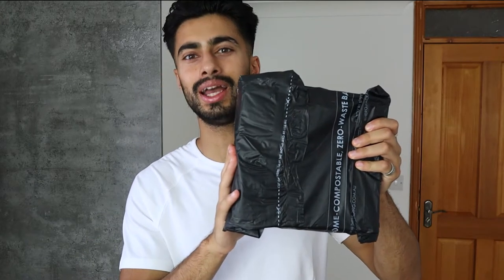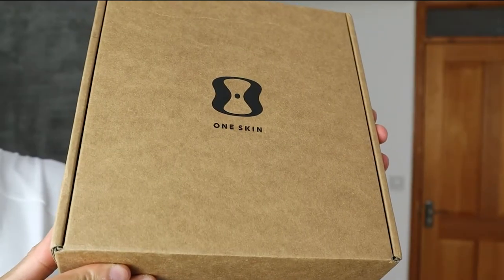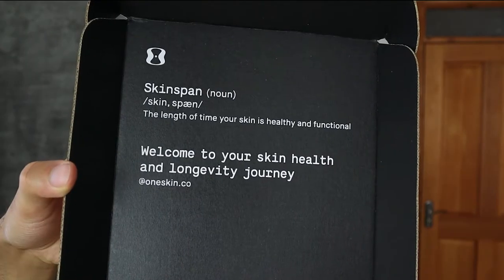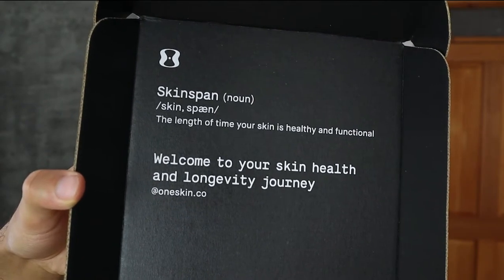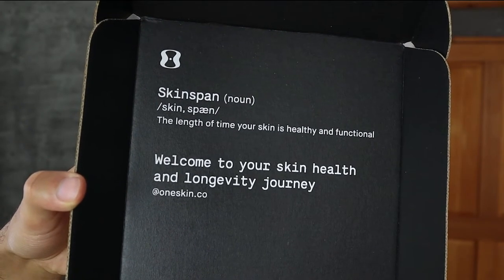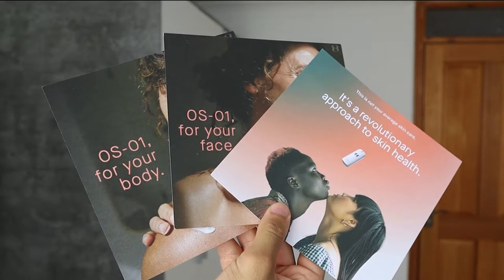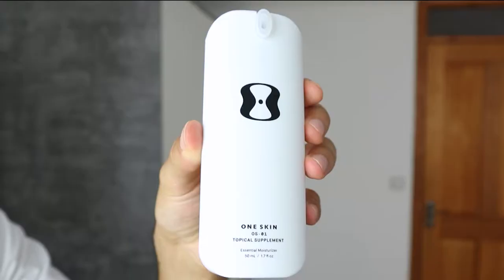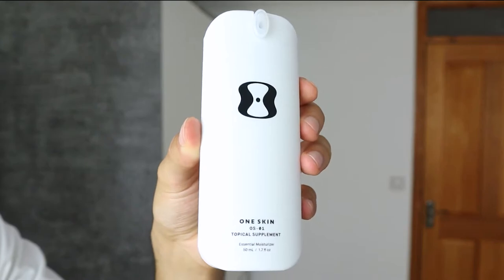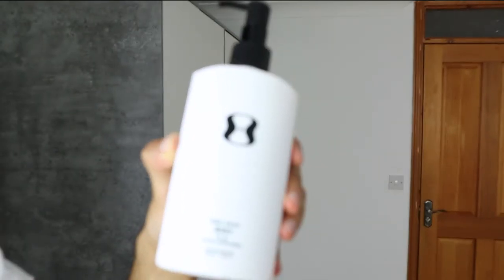Now I'd like to look at the OS-01 body and face topical supplements, so I'm going to unbox the package and then go over the scientific data on each individual product. On the box it says 'OneSkin.' Once you open it up it says 'Skin span — the length of time your skin is healthy and functional. Welcome to your skin health and longevity journey.' Inside you find three leaflets and a booklet with all the scientific data.